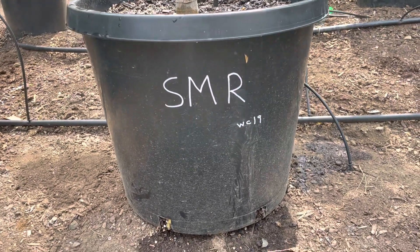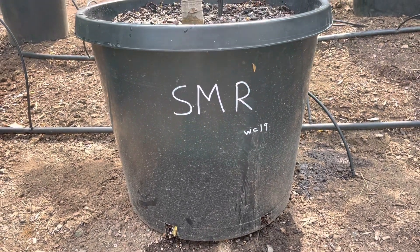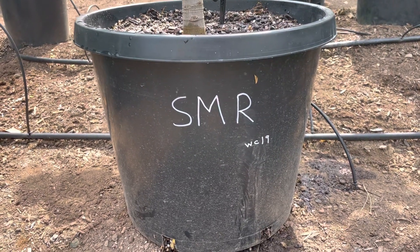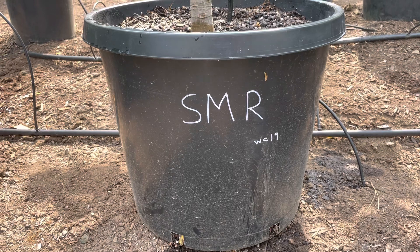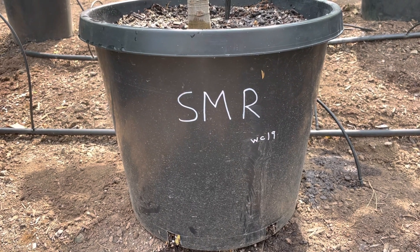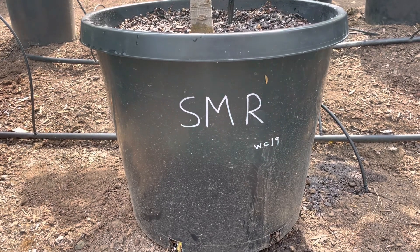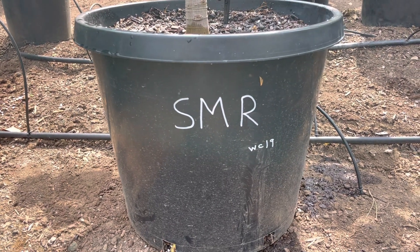Hey folks, this is Chris with Oregon Figs. It is September 17th, 2022. It's been a very slow year for main crop. We're finally getting our first main crop to ripen without a head start. We had a really cold, wet spring that set us back about two and a half to three weeks.